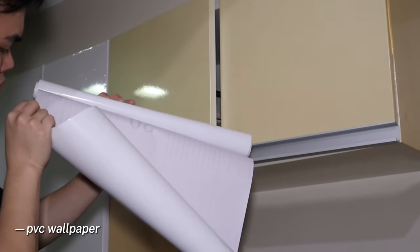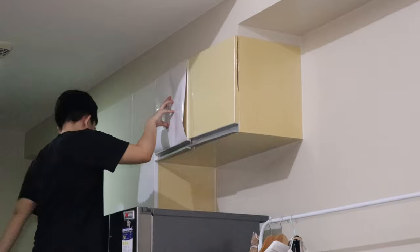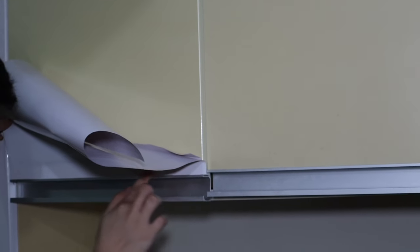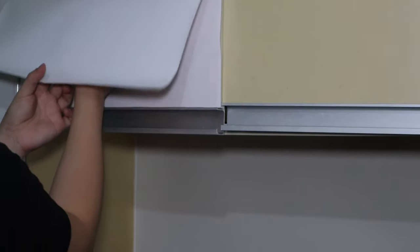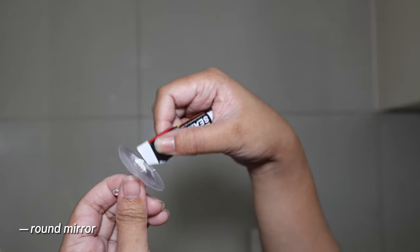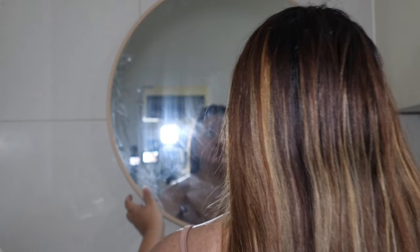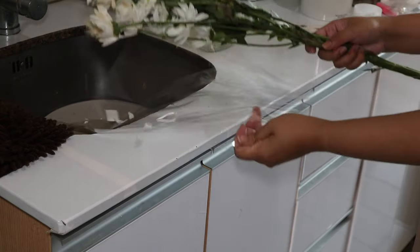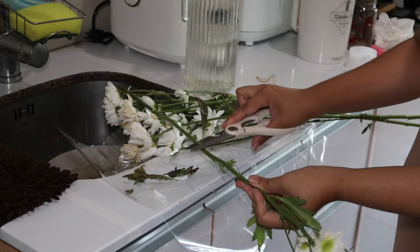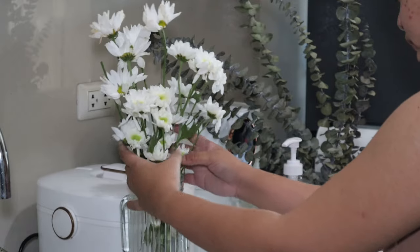I've also decided to put PVC wallpaper on the cabinets and the whole kitchen area — covering them in white so it looks lighter and fits the theme I'm going for. At this point I'm just decorating the corner, placing all the vases, and cleaning up some marks.